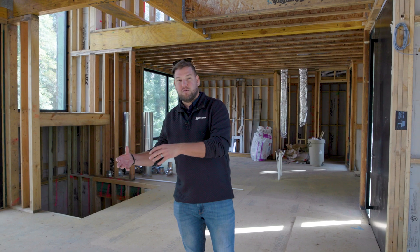That wraps up the framing portion of our Cherry Tree Modern. If you'd like to see more videos talking about home performance and luxury details, please comment below and subscribe.